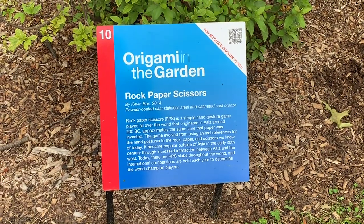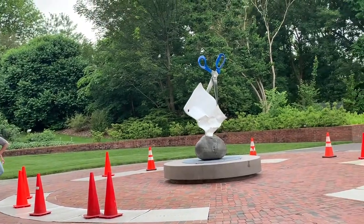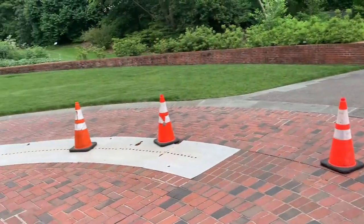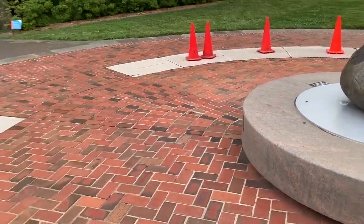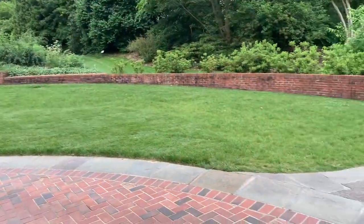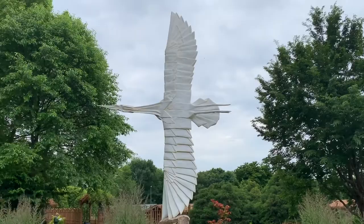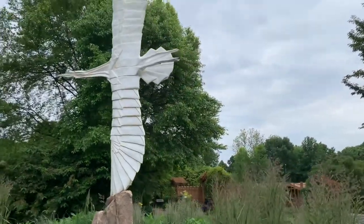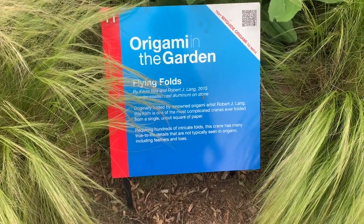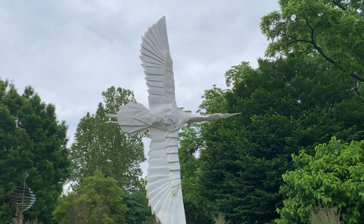For most of the sculptures they have little numbered signs as you make your way through. This area here is usually a fountain. Off to number eleven, which is back down this way. I don't know if it's a stork or a crane, but it's a very elaborate origami piece. Let's find that information placard — it's called 'Flying Folds.' The placard doesn't say what kind of bird it is, but it is very pretty and intricate.